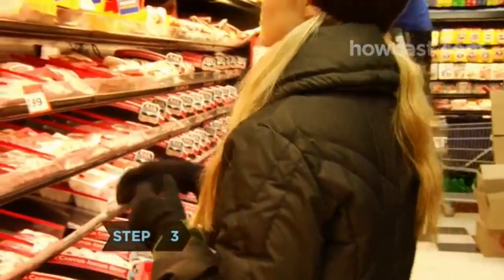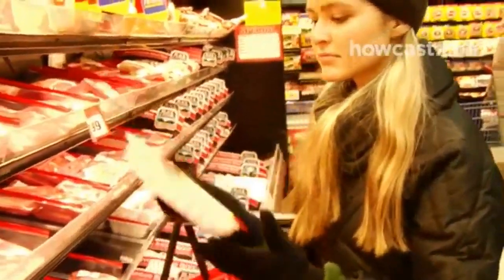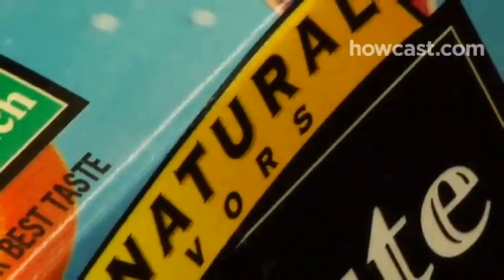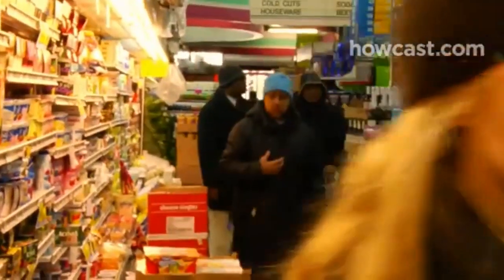Step 3. Understand the term 'all natural.' For meat and poultry, it means that the product has no artificial flavors or colors, synthetic ingredients, or chemical preservatives. For all other foods, the term is unregulated and used as a marketing tool rather than a guarantee that an item is unprocessed.